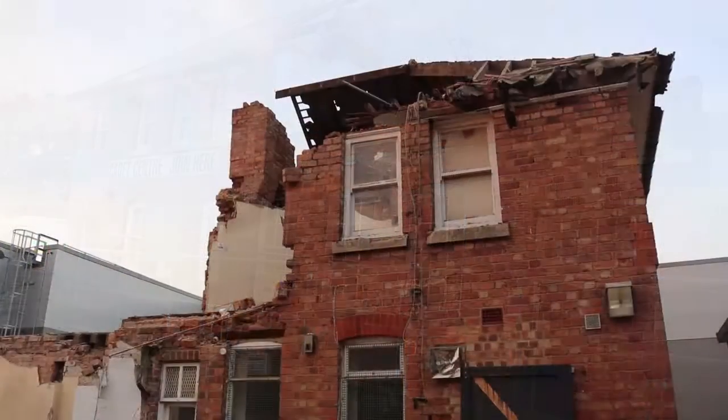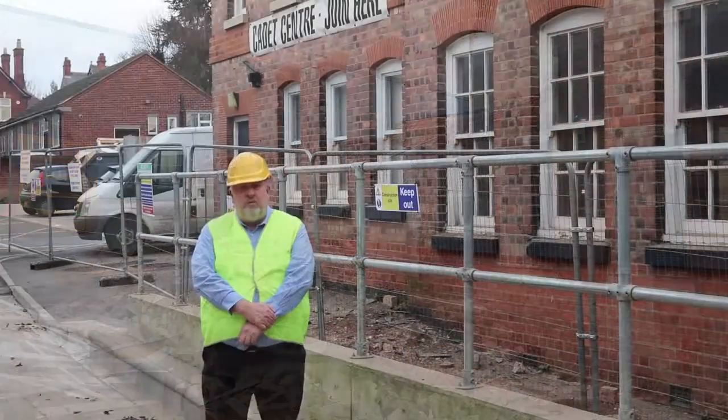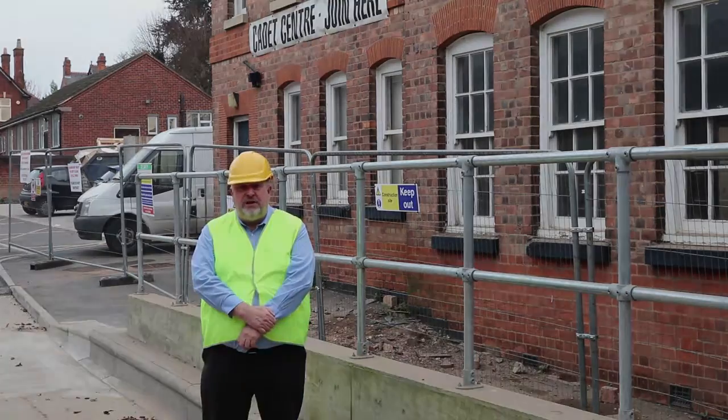I'm Martin Capewell, I'm the Head of Estates for the East Midland Reserve Forces and we're currently standing outside what was and what will become the Joint Cadet Centre at Brunel Road in Hinkley.